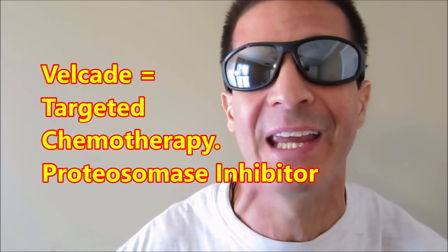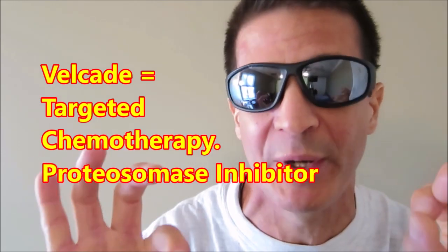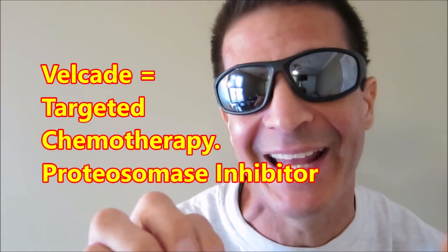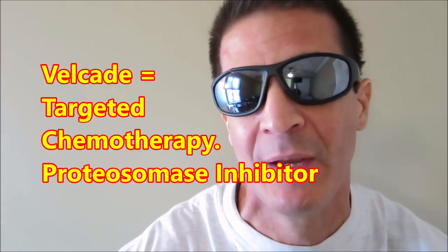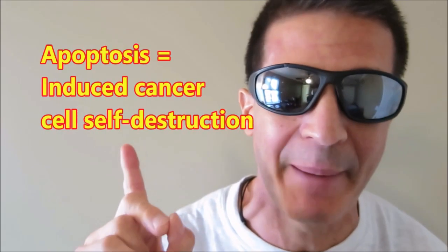Just a little bit more clarity on these chemo agents. The sub-Q injection, the Velcade, has been with us since September 28th and will continue through the cycles. It is the targeted chemotherapy for multiple myeloma abnormal plasma cells. It is a proteasome inhibitor going after that enzyme inside the cell, which breaks down excess proteins in the cell. By inhibiting this enzyme, these proteins build up and essentially explode the cell — a cell suicide, if you will. That term is apoptosis.